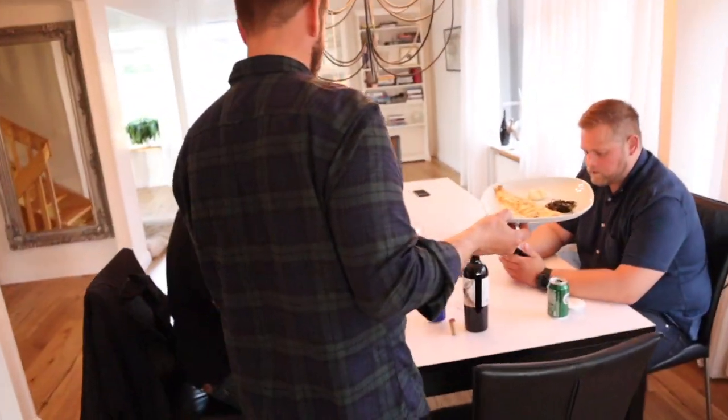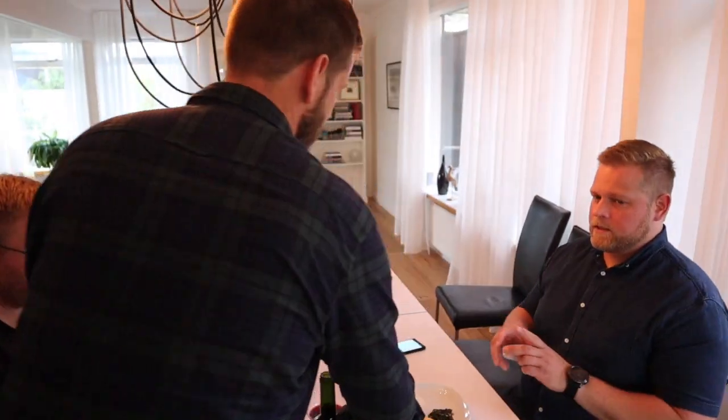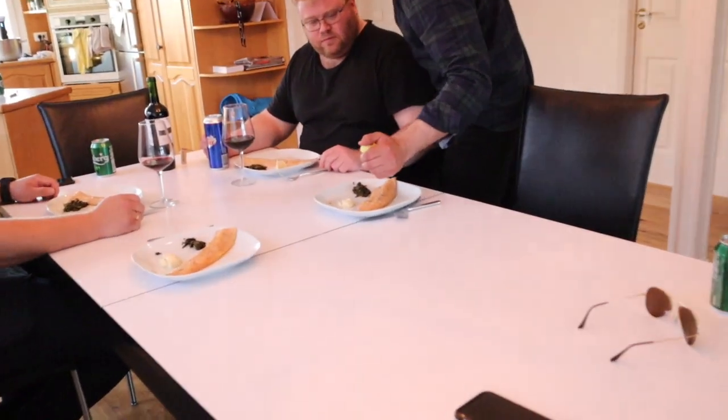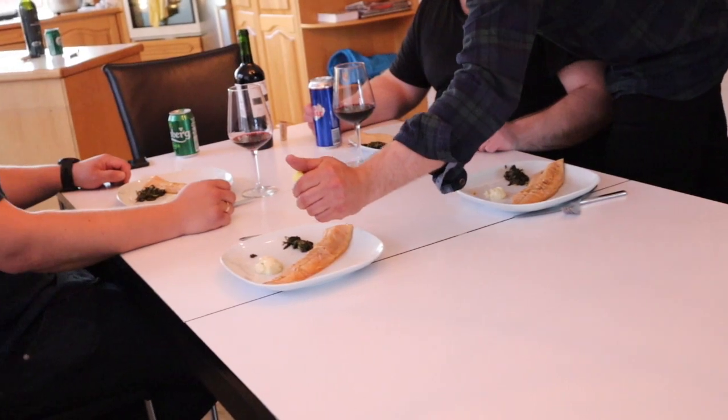It's a flaming flake cheese! What's that?